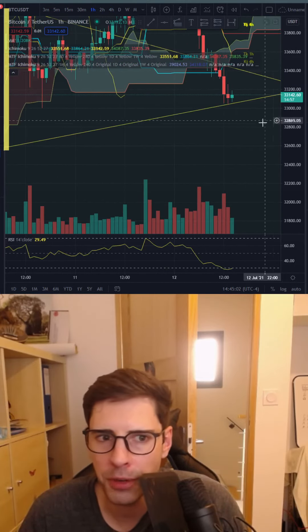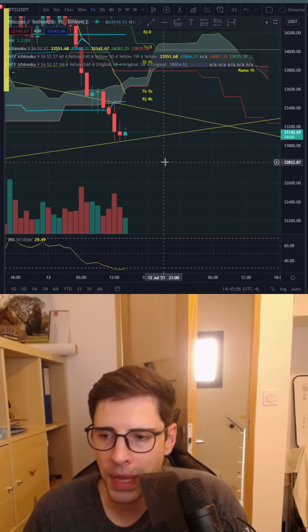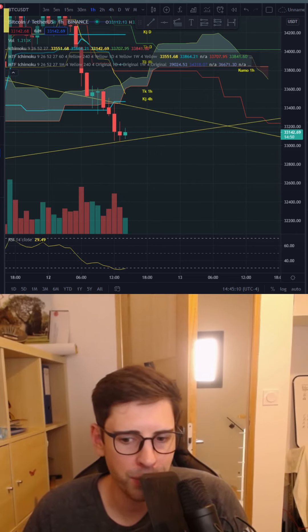Looking quickly at the one-hour time frame — same picture, not much to see. I would expect it to be even more bearish. Alright guys, I'll see you later, bye bye.